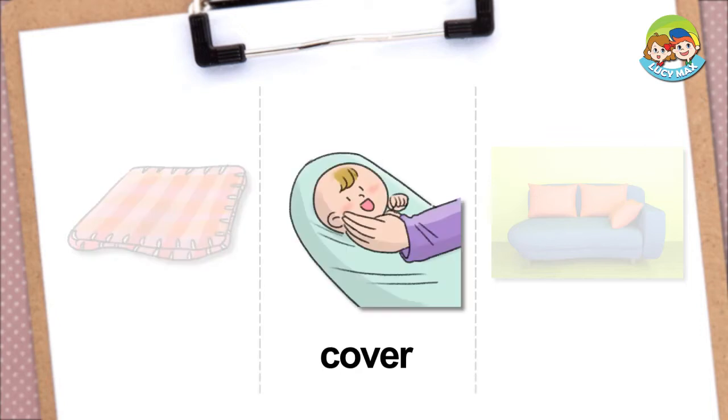Cover. If you cover something, you put something else over it. In the picture, a mother put the blanket over her baby. She covered her baby with a blanket.